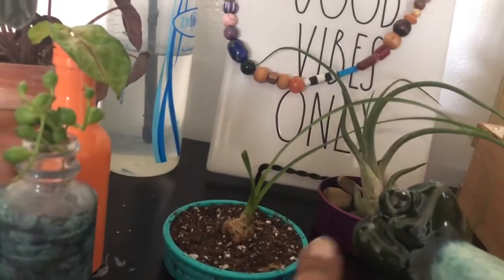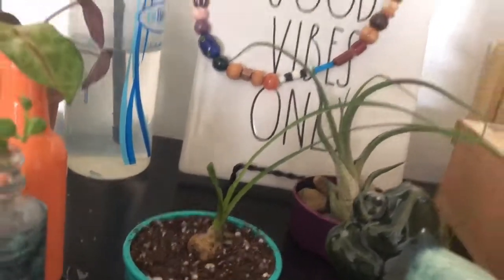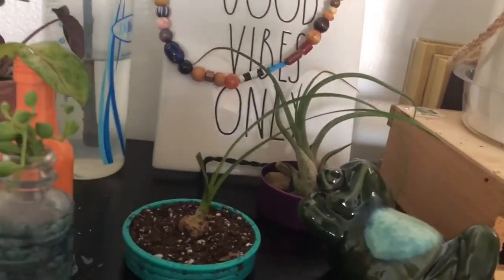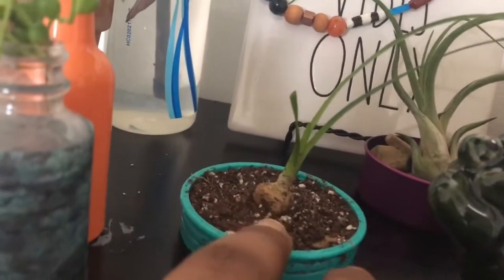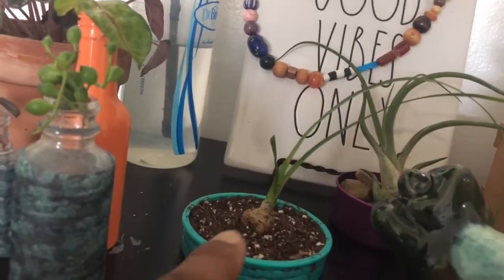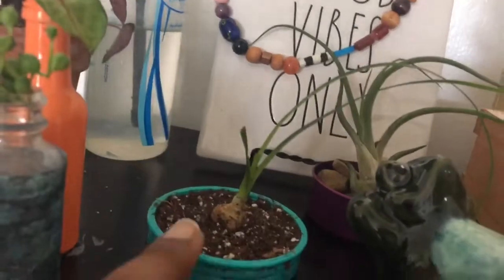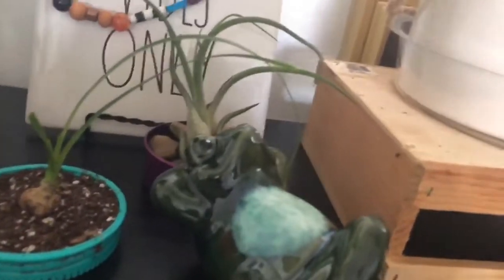This right here is a ponytail palm — you can see the little bulb. I had a larger one and separated it, and this one small one was in the middle, so I put it by itself to see what it does. It's sitting in a lid from one of my kids' old cups — the kind with a reusable straw hole — so it has a built-in drain hole. It's been doing good. And this is my frog who hangs out and looks up at the plants.